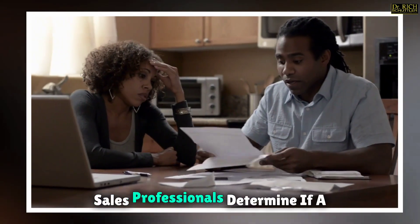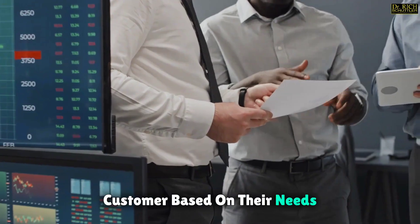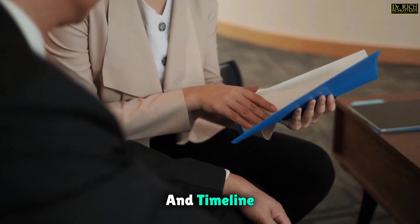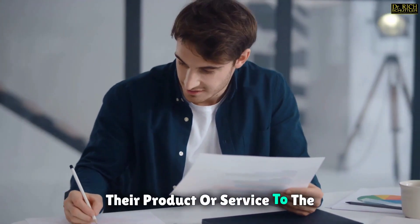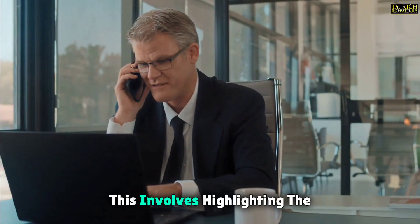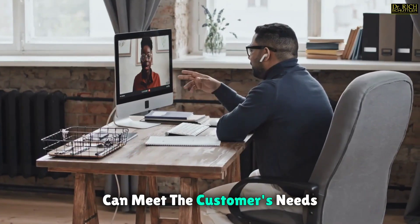Qualifying leads follows, where sales professionals determine if a lead has the potential to become a customer based on their needs, budget, authority to buy, and timeline. The next stage is making a pitch, where sales professionals present their product or service to the qualified leads. This involves highlighting the benefits and features of the offering and demonstrating how it can meet the customer's needs.